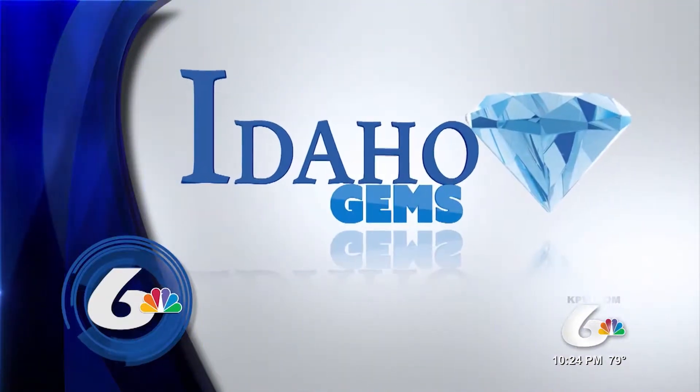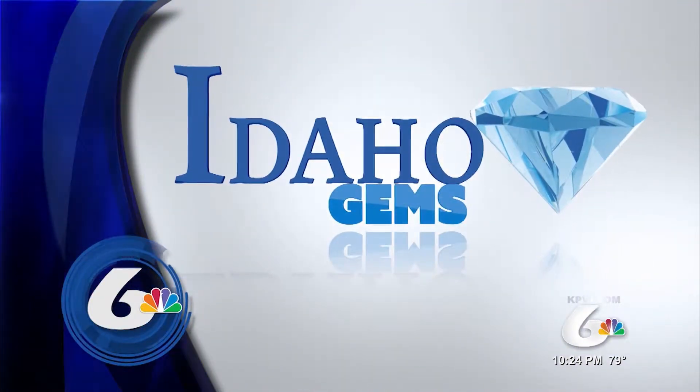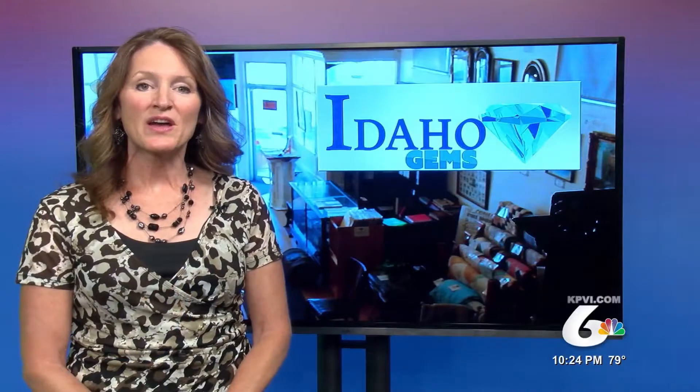Brenda Stanley joins us now with a look at an Idaho gem that may have you making a little detour. I visited the Oneida Pioneer Museum in Malad, and while it's called the Pioneer Museum, what I found was a unique place that is full of much more than just pioneer relics and history.